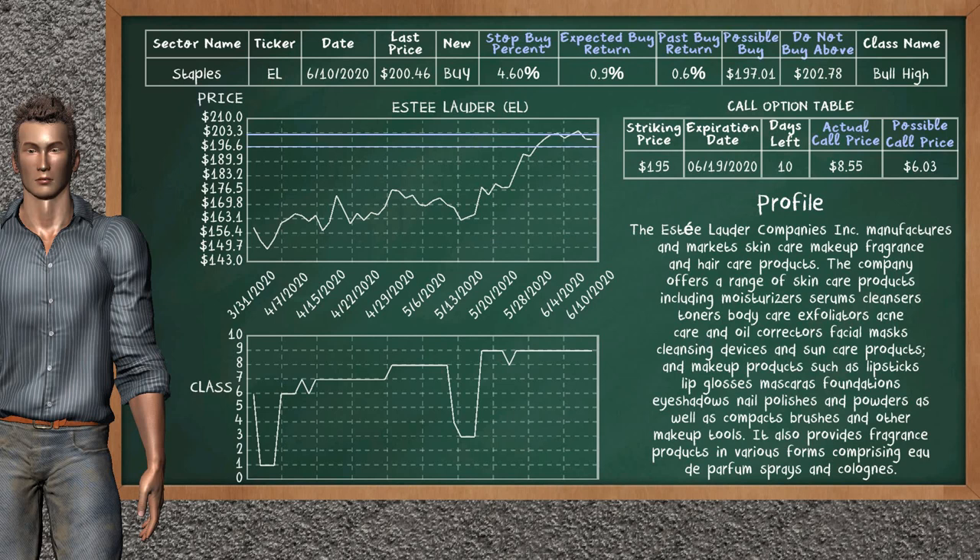On the call option table, Estee Lauder has a striking price at $195. For this option, the actual call price is at $8.55. But we expect a possible call price at $6.03.